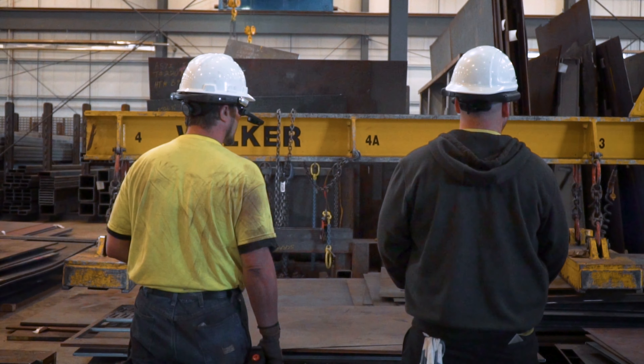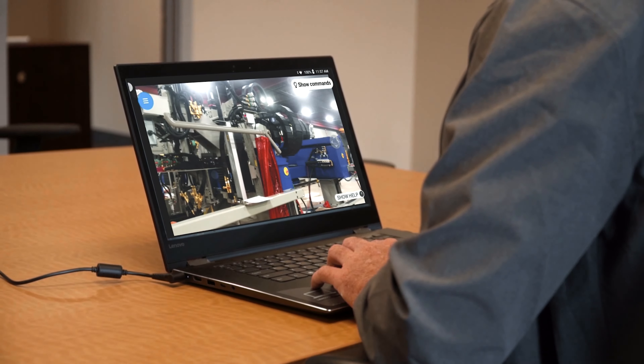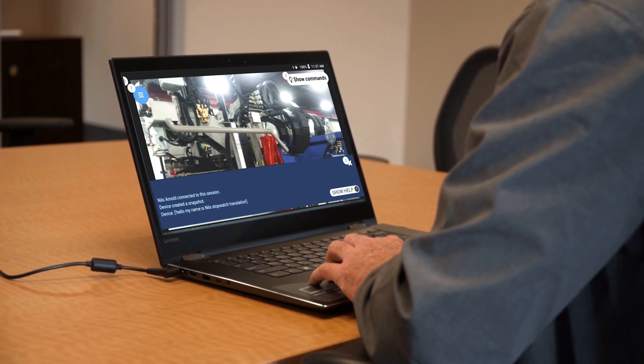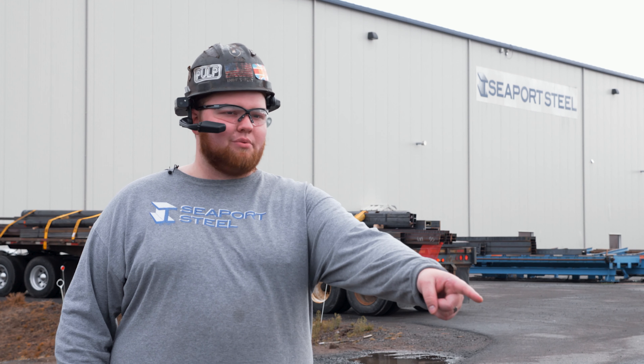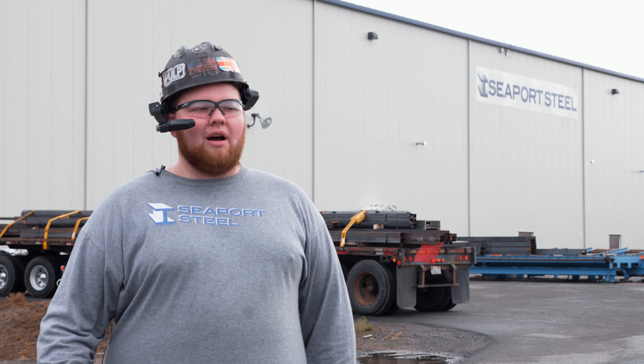With the new headset, you can see what you're looking at and they can see it as well. You can zoom in on certain parts, and sometimes I don't even have the right terminology — I can just say 'that piece right there' and they'll know what I'm looking at and can help me figure out how to fix it.